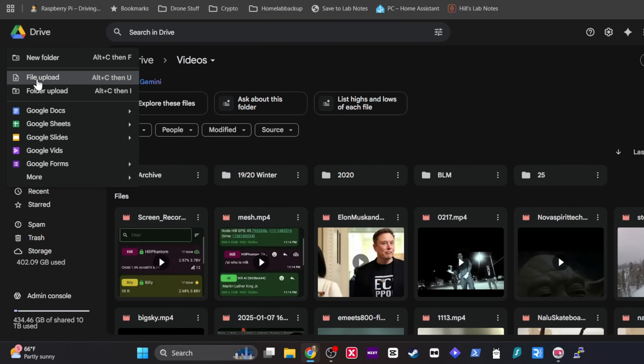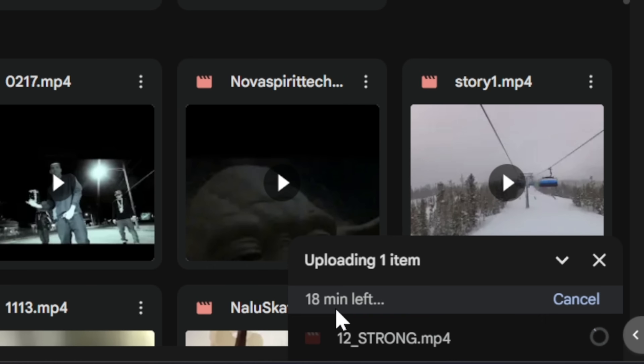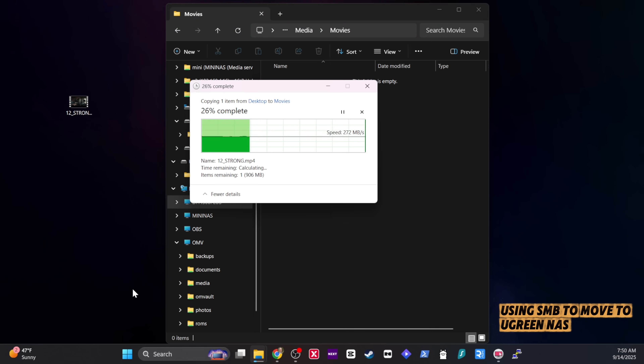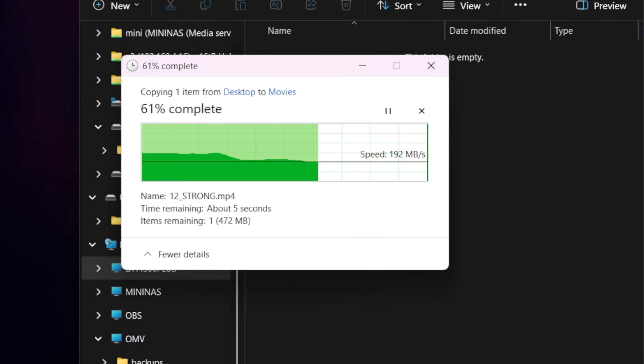Let's take a look at a real-world example. I'm going to upload a movie file to Google Drive and see how long it takes, then push that same file over to the NAS. Comparing the two, there really is no comparison — the speeds you get from your NAS on a local area network are much faster than uploading to Google Drive, OneDrive, Dropbox, or any other cloud service. Uploading to the cloud just isn't efficient; it takes way too long. The solution is 100% using a NAS if you want to move data quickly to a storage device.